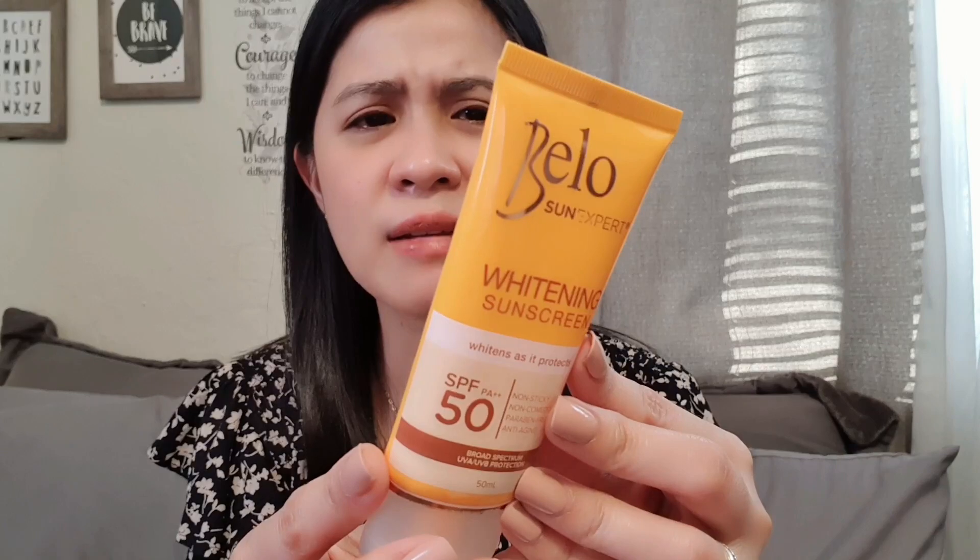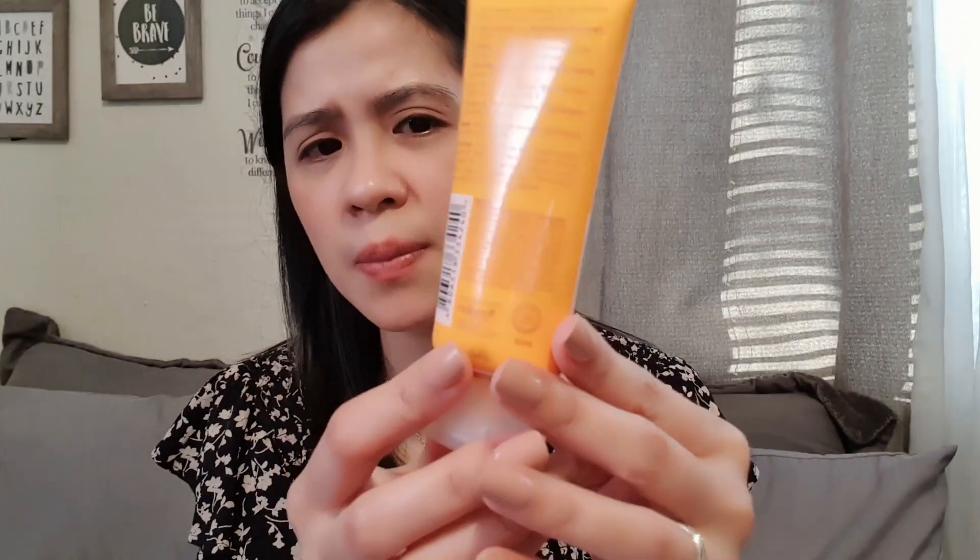The last one from Belo is their Whitening Sunscreen. I ordered this from Mommy Maria last year. As you can see, I've used quite a lot of it. It seems like it's around 50ml and it's still quite heavy — very economical to use. When I apply it, it's not sticky on the face and it has no scent. Same thing — it's hypoallergenic and dermatologist tested. You can use this every day after cleansing, after your skincare routine.